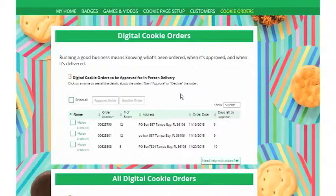Note: you'll only have 10 days to approve the order, otherwise it defaults to the customer's second choice of either donate the cookies or cancel the order, in which case those sales would be lost for your Girl Scout. So make sure to approve the orders within the allotted time.